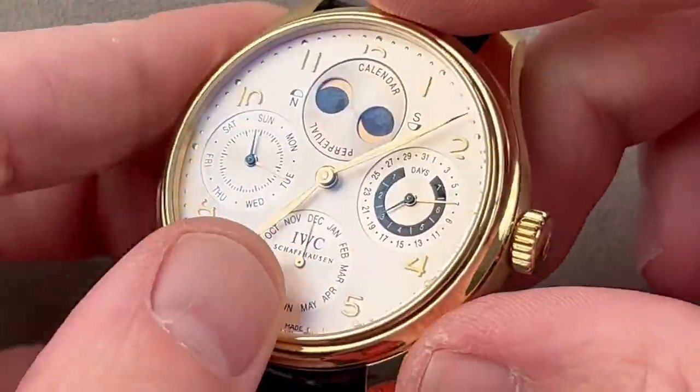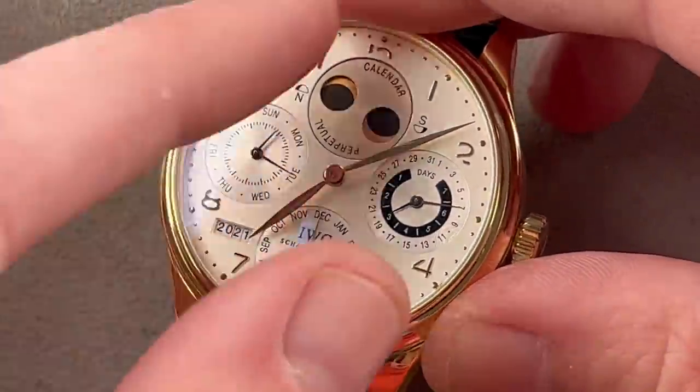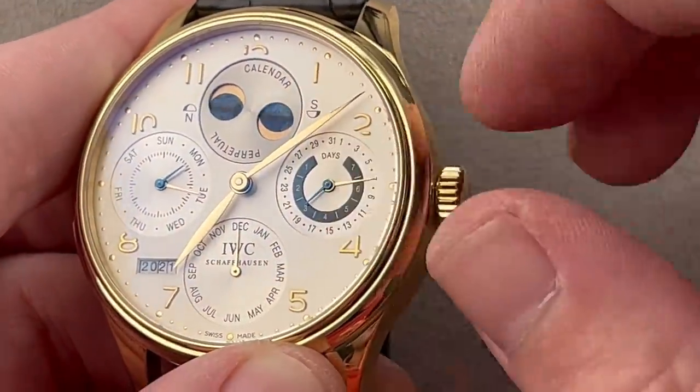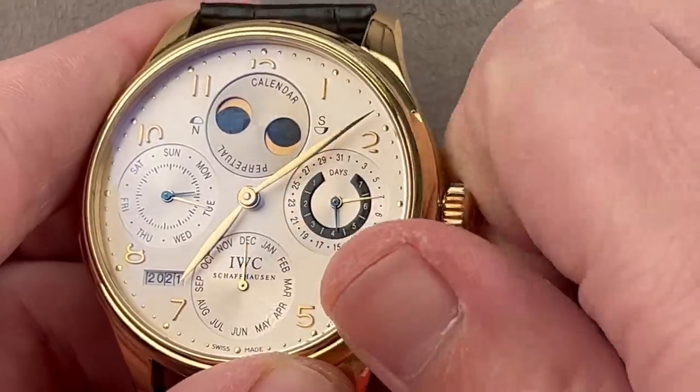This features the IWC mechanically programmed Kurt Klaus perpetual calendar, which allows you to adjust everything — the moon, the day, the date, the month, even the year and the decade — as easily as if this were a simple date watch with a quick-set. You don't have to look up the day, date, month, and moon phase. Just set the correct day for the month you're in, assuming you get the year right, and everything else including the moon phase is mechanically programmed. We also have hacking seconds, the seven-day power reserve indicator coaxial with the date at three o'clock.